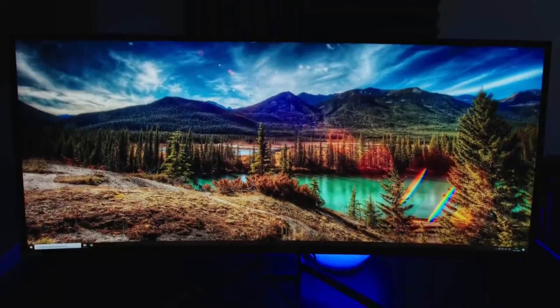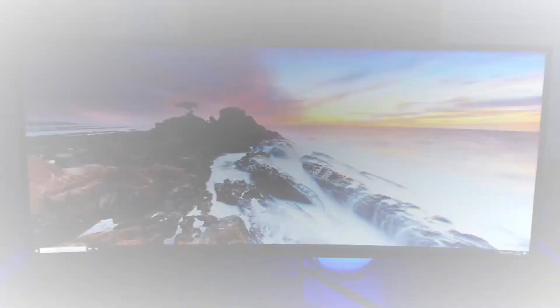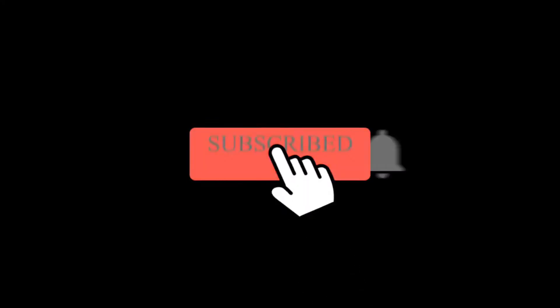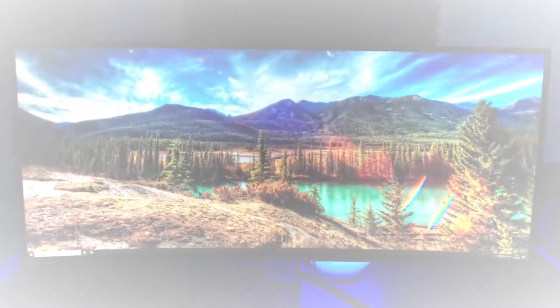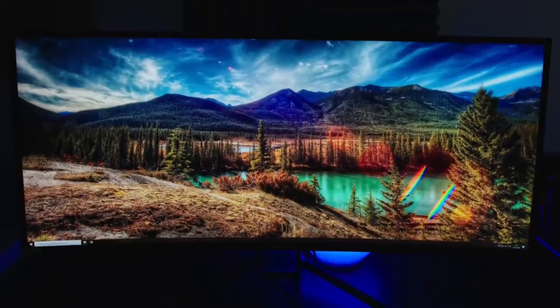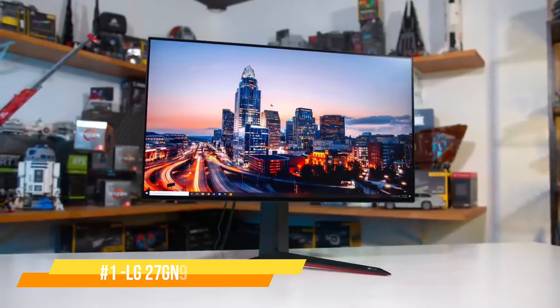Before we move on to our number one pick, please don't forget to like, comment and subscribe to our channel. Slap that bell button to get notified every time we upload a new video. Your support really helps us reach as many people as possible and drives us to keep on creating these videos. Thank you for that. And now, we can finally move on to our number one pick.